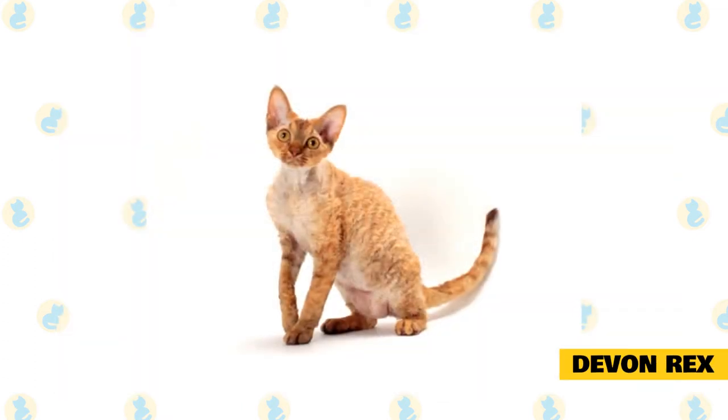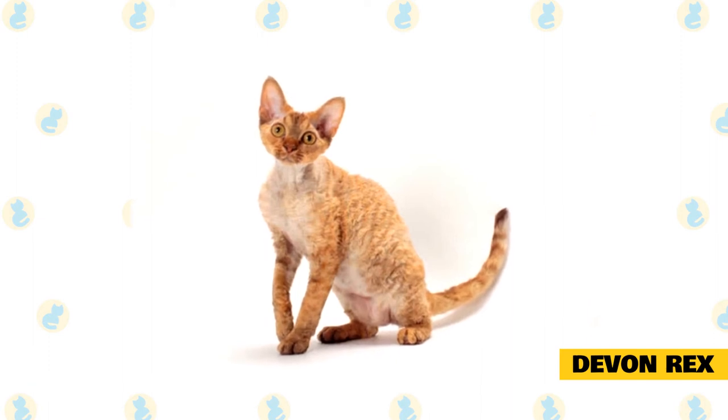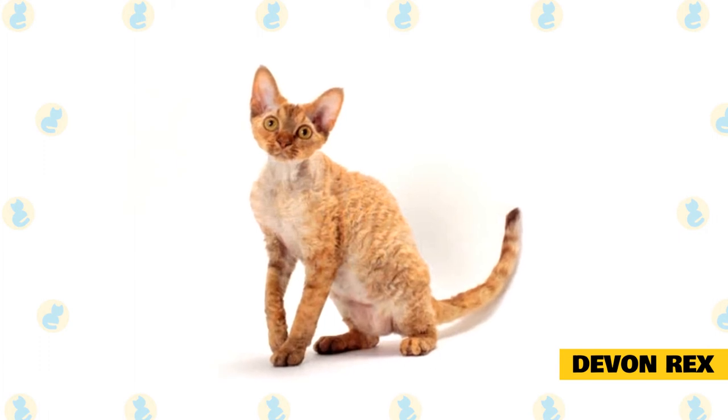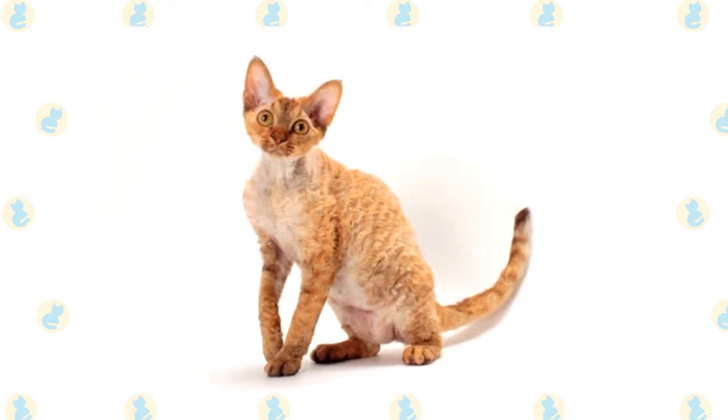Devon Rex: the Devon Rex is another curly-haired breed with a short coat. Keiger says these cats will develop a very tight bond with their owner and they love attention. Of course, all that love will mean more hair, saliva, and allergens on your clothes, so if you're especially sensitive, consult your doctor.